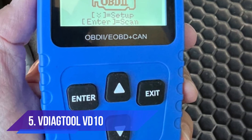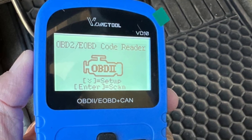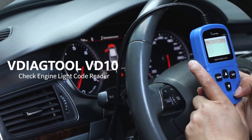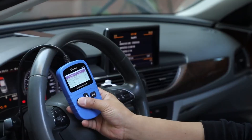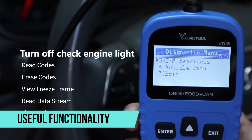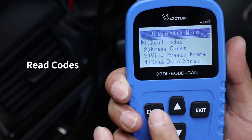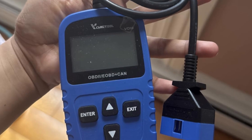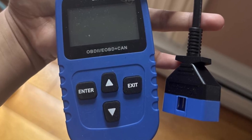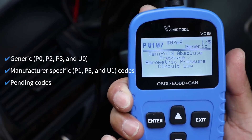Number five: VDAGTOOL VD10. The VDAGTOOL VD10 is proof that you do not need to spend much to get a dependable OBD2 scanner. Despite its budget-friendly price, this compact device offers a surprising amount of useful functionality. It can read and clear codes, display freeze frame data, and provide live sensor information such as engine speed, fuel adjustments, and intake air temperature. These features give you the ability to catch small issues before they become expensive repairs.